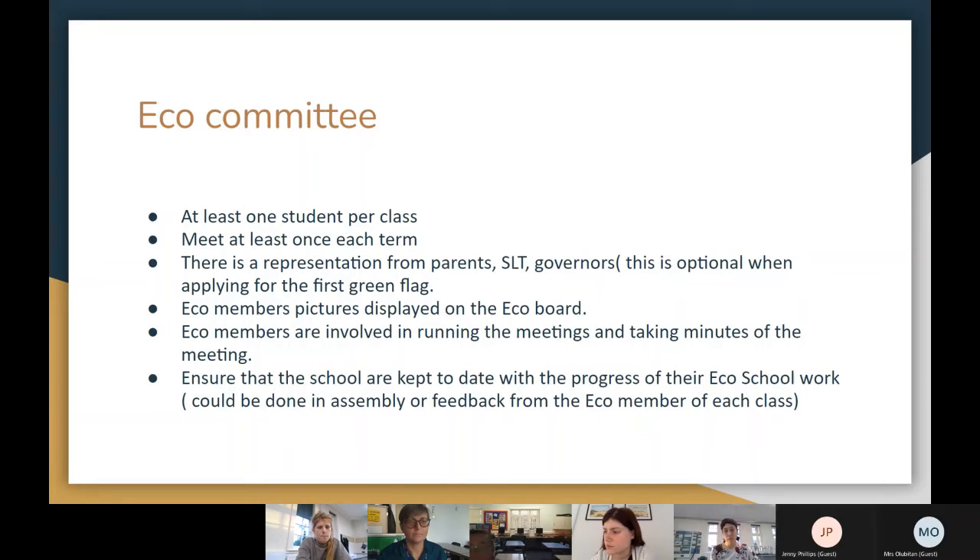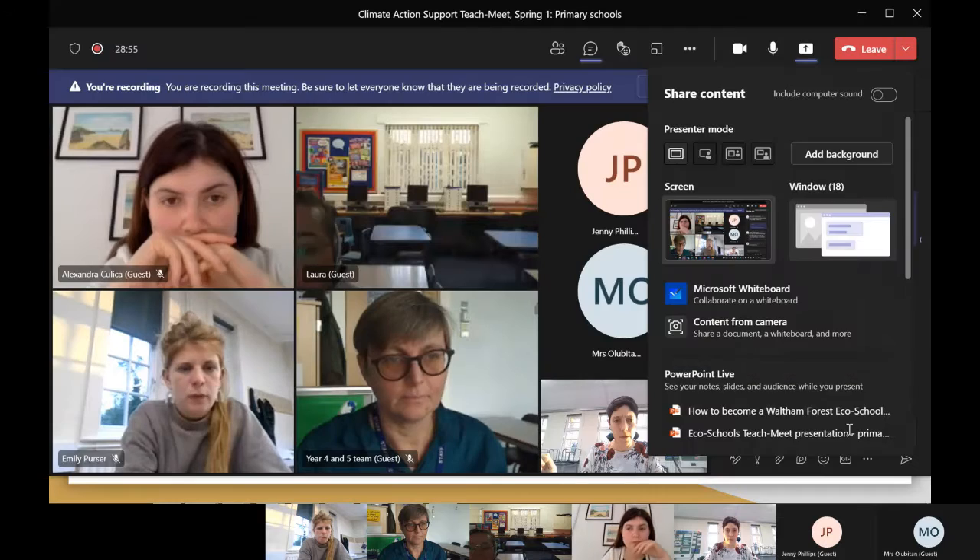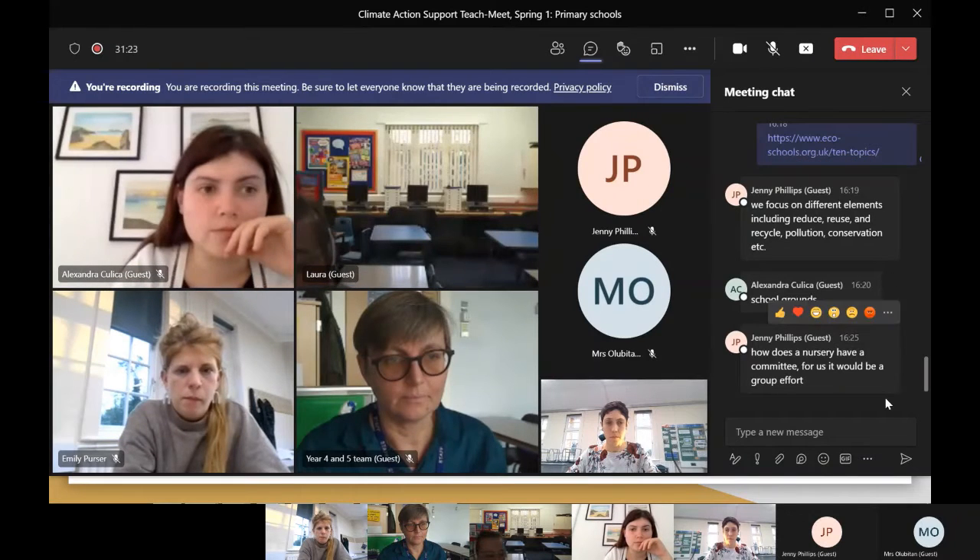In the eco committee, if it's your first time applying, you don't need everything in place. But after the first year, you need a governor involved and parents if possible. It's very important that the senior management team or head teacher is involved somehow with the eco council, because if they're involved you'll be supported in what needs to be done within the school.